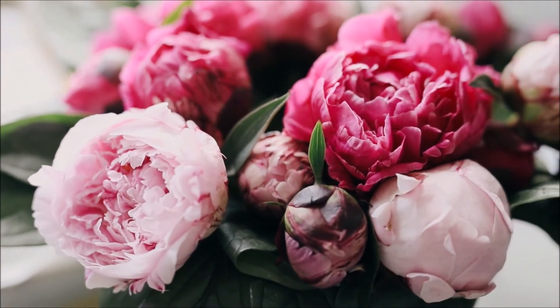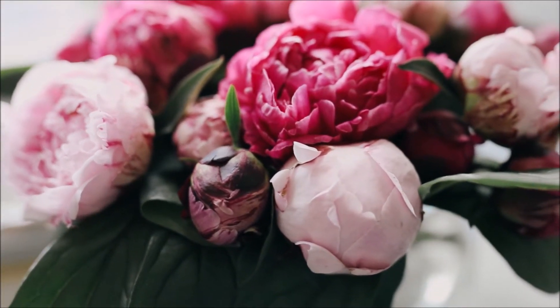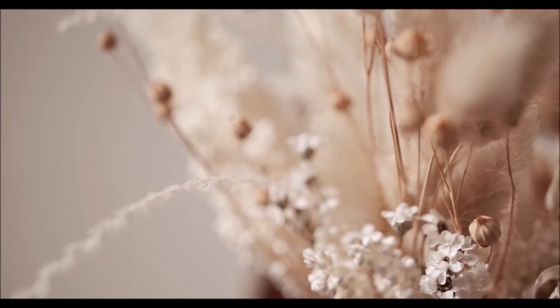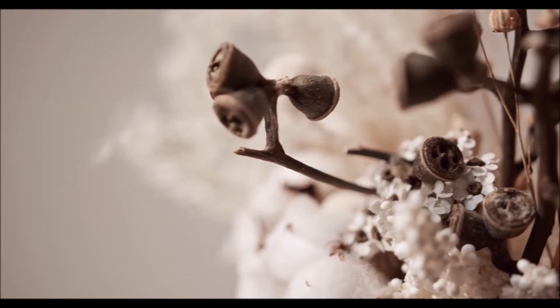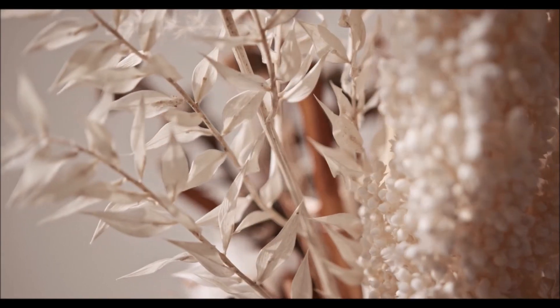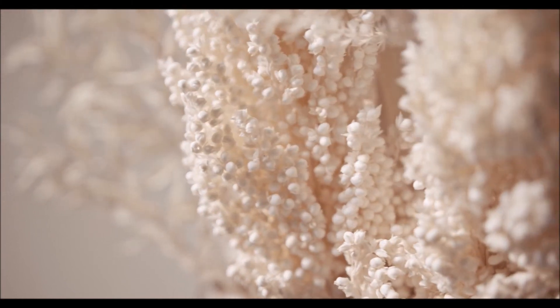Tip 10: Stash them in the fridge overnight. If you've ever been in a florist's shop, you've probably seen cut flowers being stored in refrigerated cases. Many common flowers thrive in cool temperatures. Before bed each night, clear out some space in your fridge and place the flowers inside overnight. Doing this each night could extend the arrangement's lifespan by days.